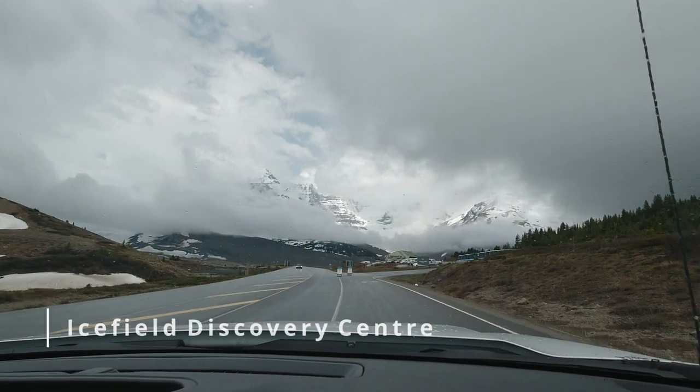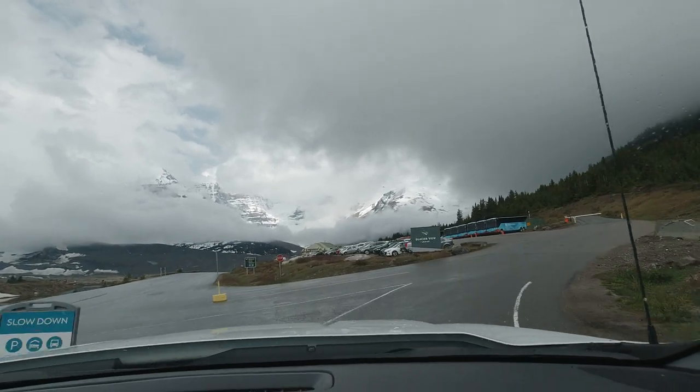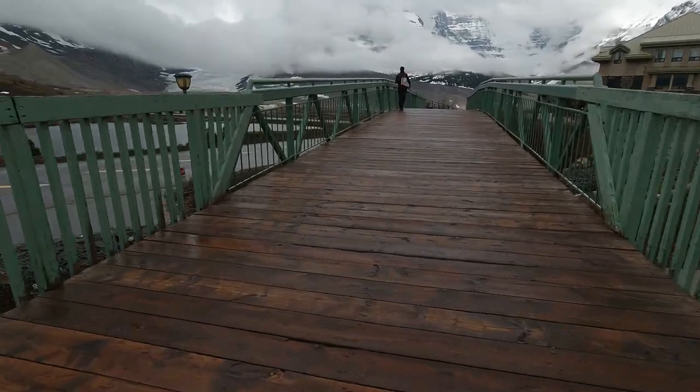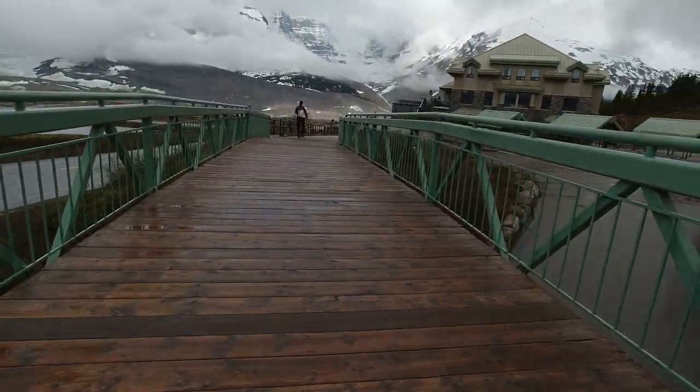The drive to the Columbia Icefields Parkway is approximately 2 hours north of Banff on the Trans-Canada Highway and 1 hour south from the town of Jasper. We drove from Banff, and no wonder this drive is one of the most scenic and beautiful drives in Canada.